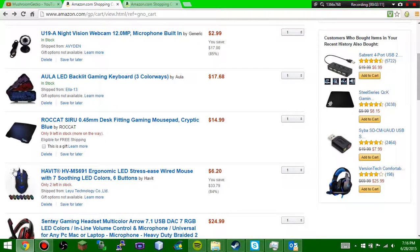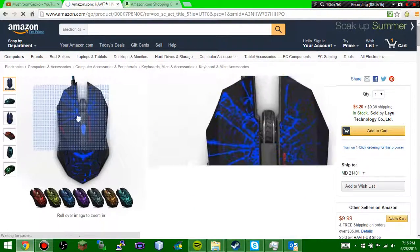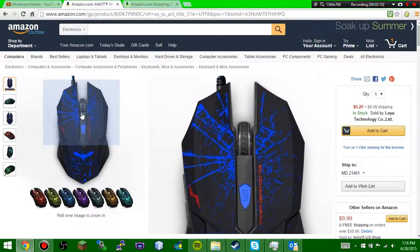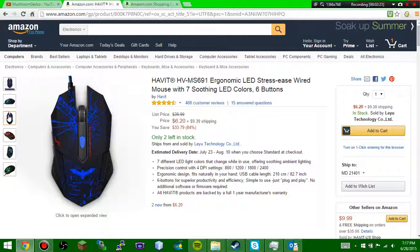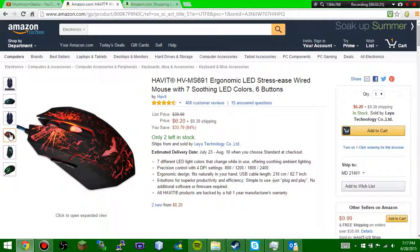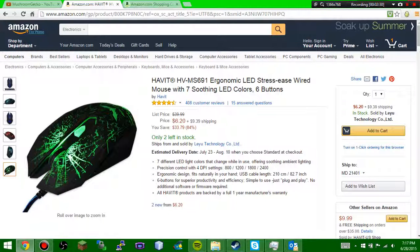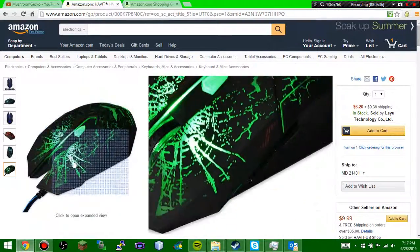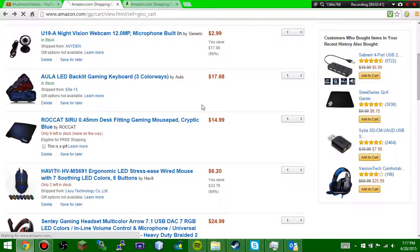Also, this mouse right here is also color-changing. It has six buttons and it's really cool. It's made by Magic Eagle. As we scroll through, you guys can see the different colors that it fades through. This mouse is going to be my main mouse. I'm currently using a standard desktop work mouse, which really is not working so well for me because it's a really, really old mouse.